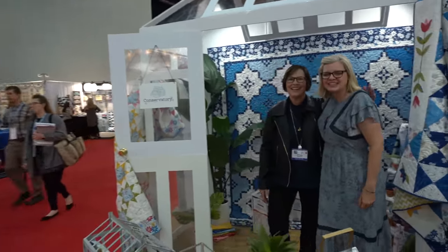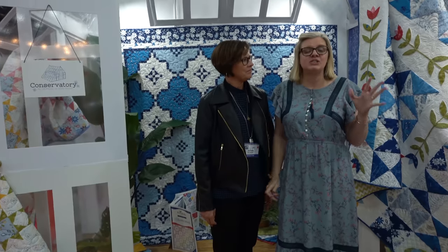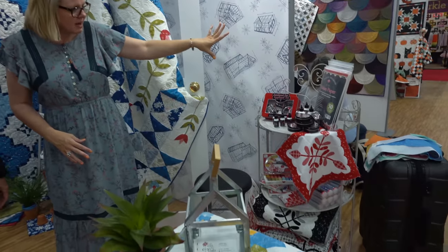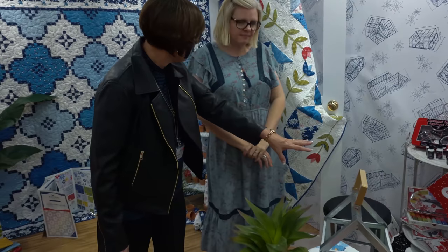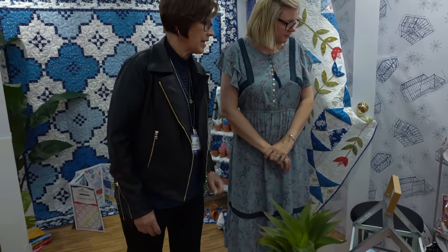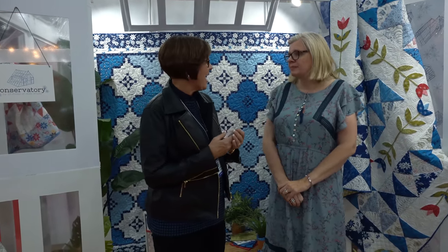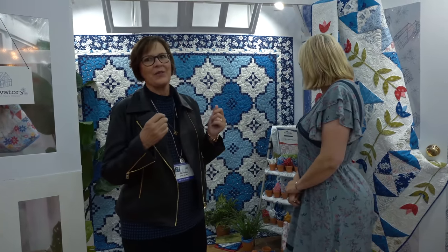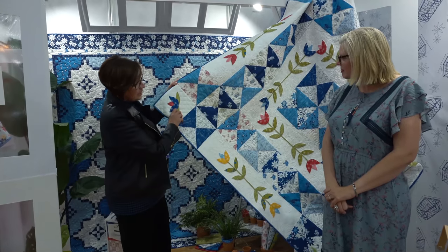This is Jill Finley. If you ever want to know how to appliqué, she's got lots of videos on our channel. This is her Conservatory collection. She's got appliqué tools, and we carry her threads as well — including a new thread collection. The Conservatory collection is mostly blue and white, and then she added a little red, pink, green, and just a little bit of yellow.